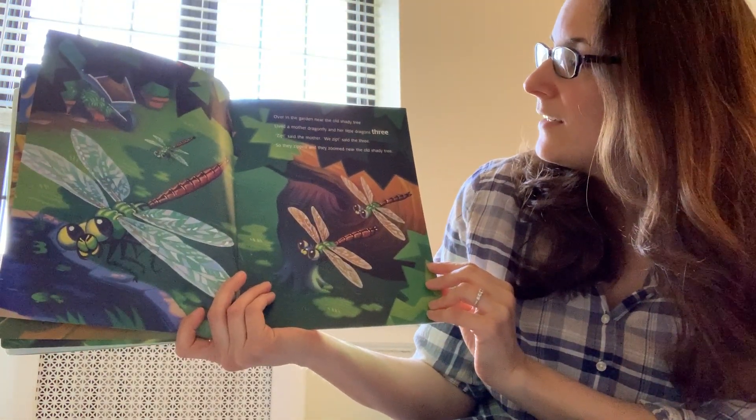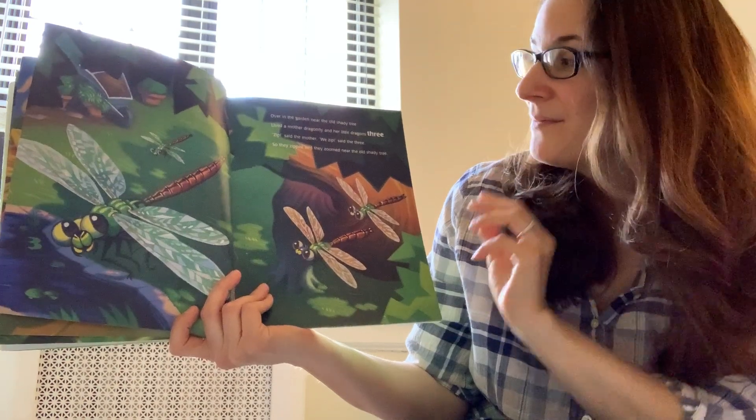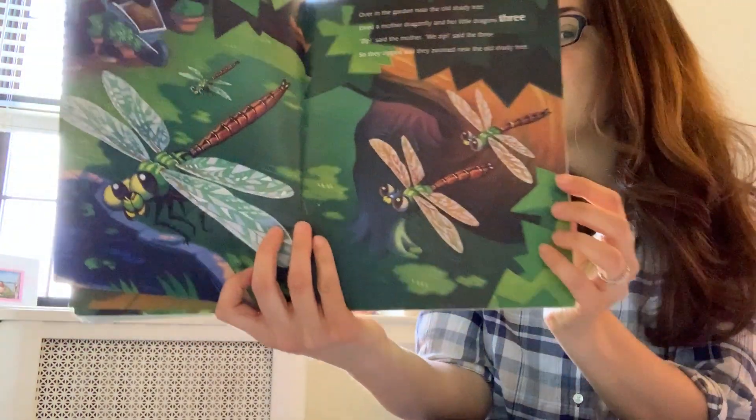Over in the garden near the old shady tree lived a mother dragonfly and her little dragons three. Zip, said the mother. We zip, said the three. So they zipped and they zoomed near the old shady tree.